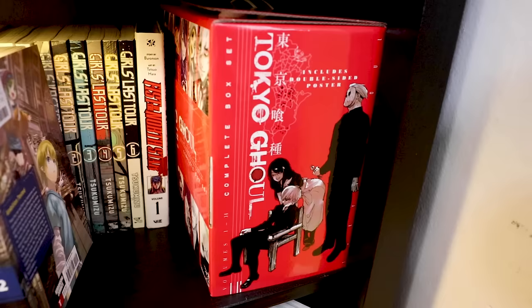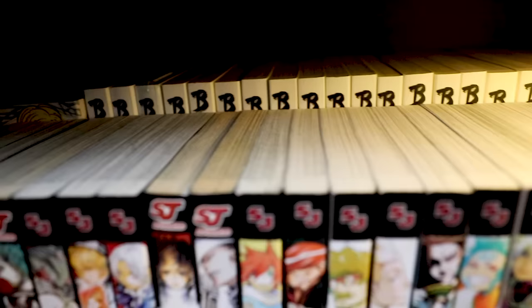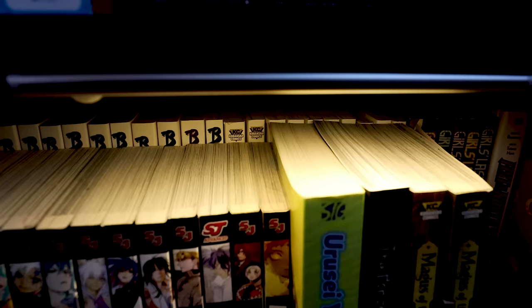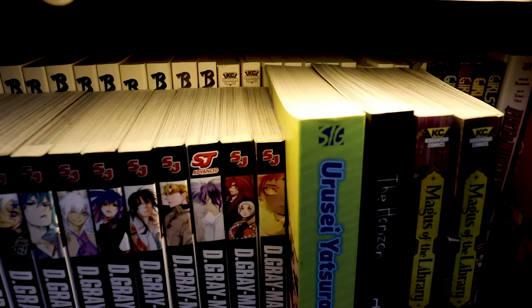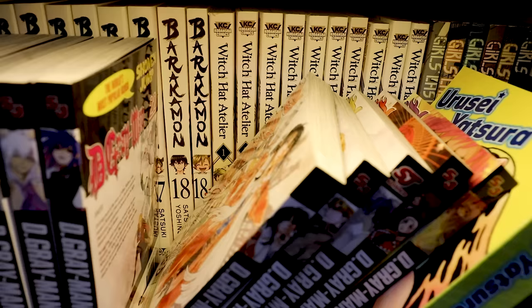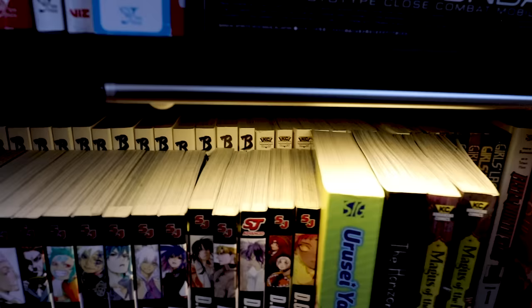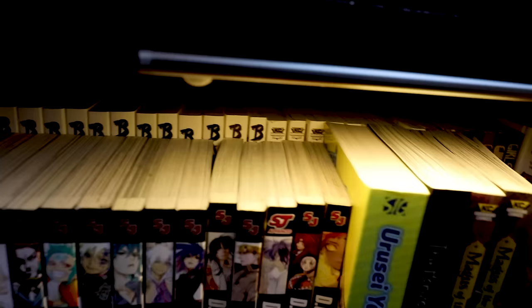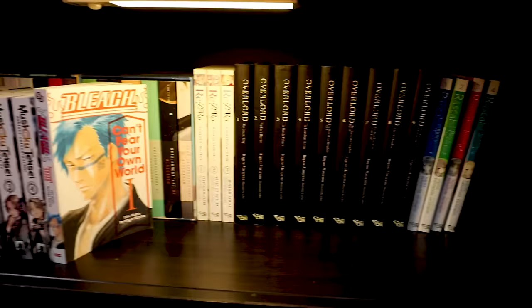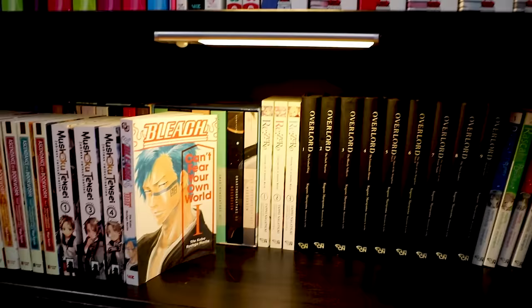I'm such a fan of Tokyo Ghoul that I have all the singles and now the box set — and I will get the Tokyo Ghoul:re box set too. Think of me however you want. Back here is a slice of life that had a big emotional impact on me — the protagonist is a professional calligrapher who moves out to the countryside to escape the competitive lifestyle of Japan. It's 18 volumes with a bonus volume. The first half is a lot stronger than the second half, but you'll be so invested by the time you get there that you'll continue.